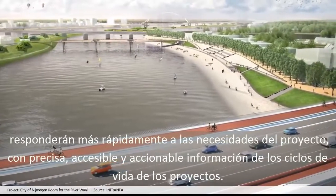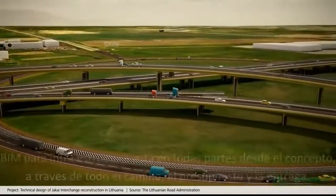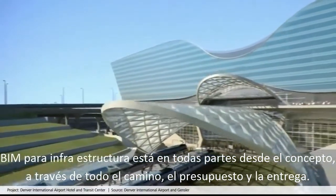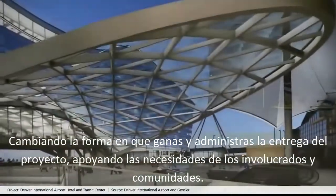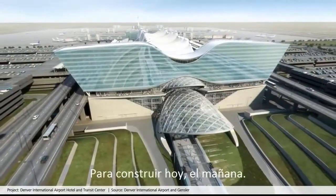With accurate, accessible and actionable information throughout project life cycles, BIM for infrastructure is everywhere — from concept all the way through to project completion and handoff, changing the way you win, manage and deliver projects to better support the needs of stakeholders and communities to build tomorrow today.